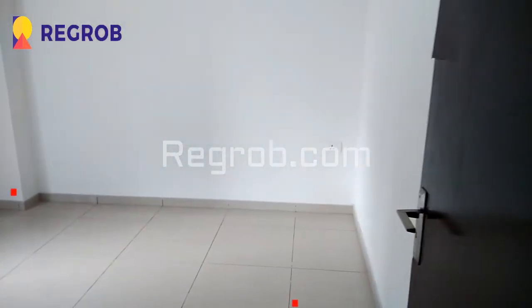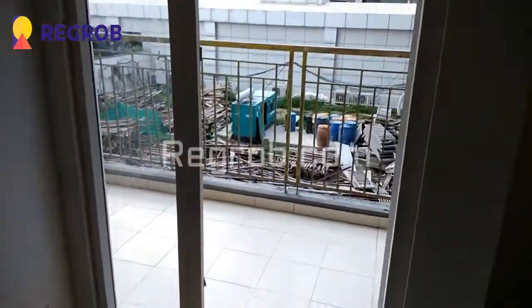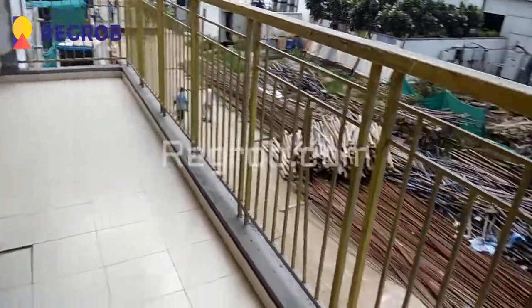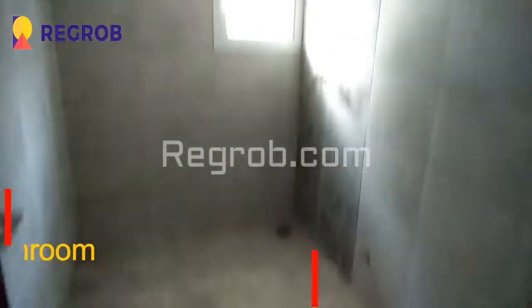Now we are heading towards the bedroom areas. Here comes the first bedroom of this flat. As you can see the room is very spacious and it's also having an attached balcony — it's a wide balcony. From here you can take the exterior view of the society. Just next to this bedroom we have a common washroom.